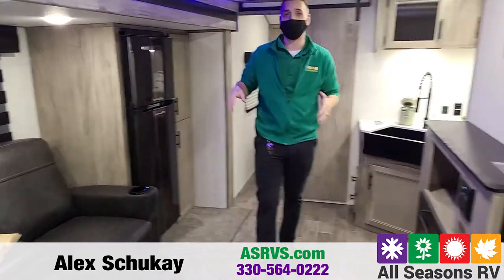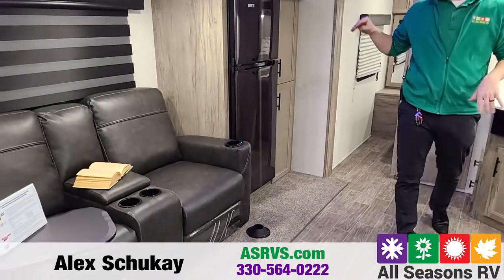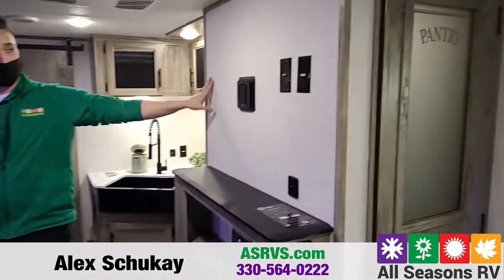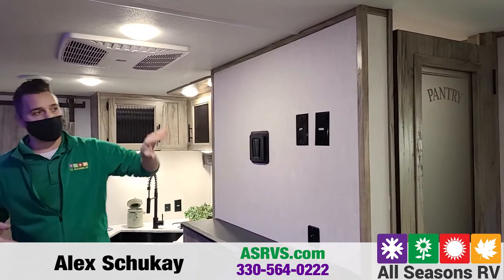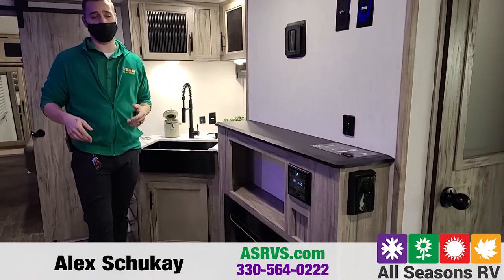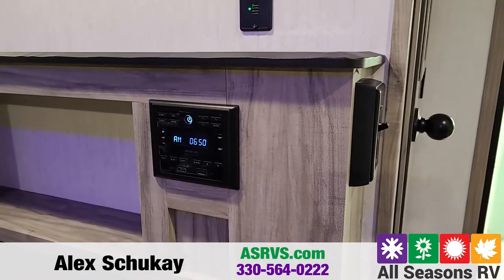Inside, you are going to get two massage and heater theater seating recliners, and then TV trays for each one so you do have a place to eat. Right in front is where you're going to put your TV if you would like to. You also have your outlets, your USB ports, and your radio underneath it. The radio is going to be AM, FM, Bluetooth, HDMI, and USB compatible.